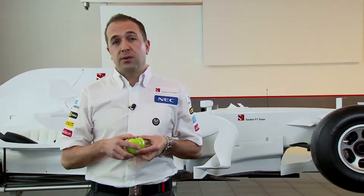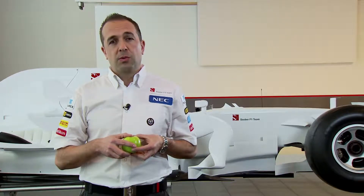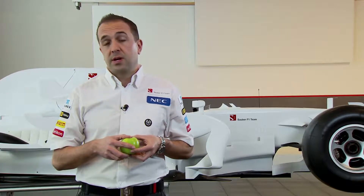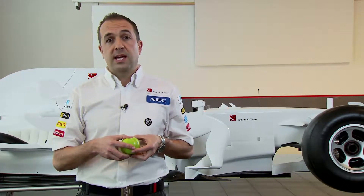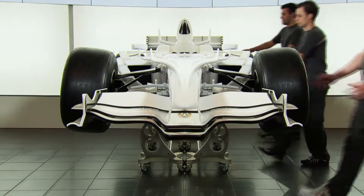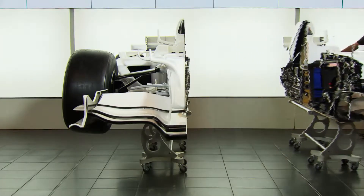As we all know, Formula 1 is the pinnacle of technology in motorsport. As you've all seen on TV and in magazines, there are lots of pictures of Formula 1 cars. But wouldn't it be really cool if we took a Formula 1 car and split it and opened it, just like an apple? Here at the Sauber F1 team, that's exactly what we've done. We've cut a car straight down the centre line. It's taken us two years, but here it is.